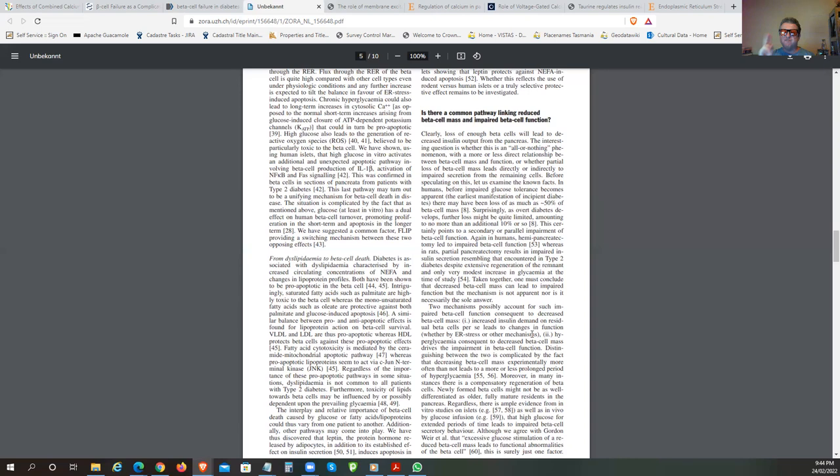The endoplasmic reticulum—the ER—surrounds the nucleus. When you stress it, you affect the folding of proteins. Our favorite supplement that helps with protein folding is taurine. Our meat and seafood consumption has dramatically declined in the last 40 years, which has meant less taurine and less regulation of these things, plus issues with protein folding and toxicity within these mechanisms.